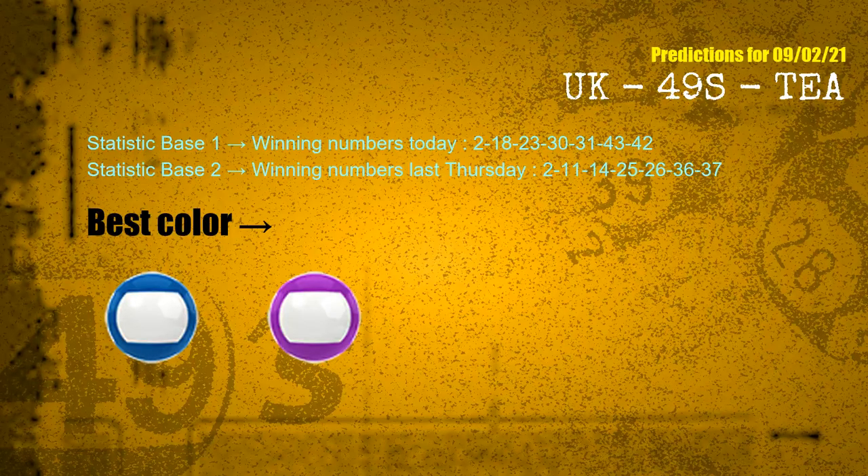According to the statistics above, with winning numbers today — 02, 18, 23, 30, 31, 43, 42 — and winning numbers last Thursday — 02, 11, 14, 25, 26, 36, 37 — the frequent following colors are blue and purple.